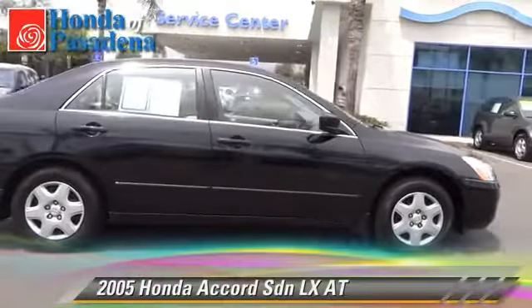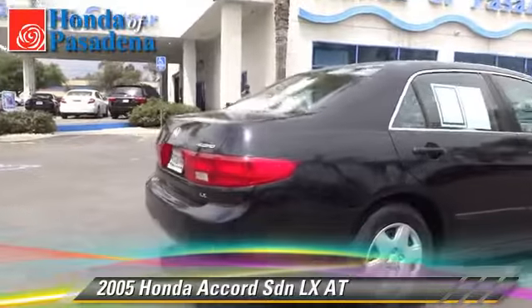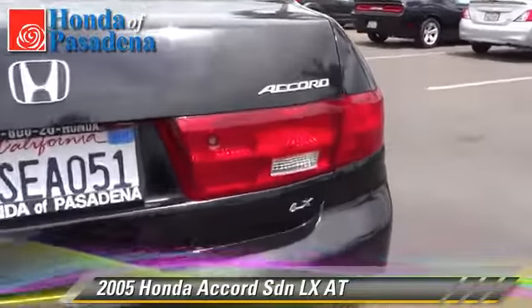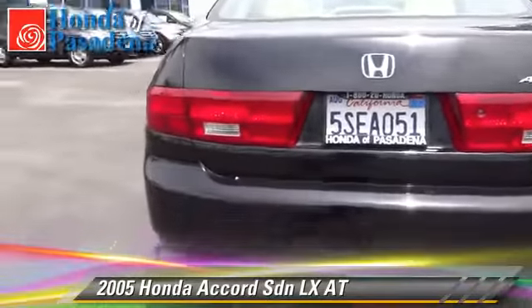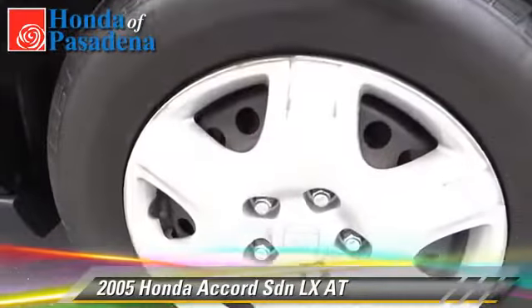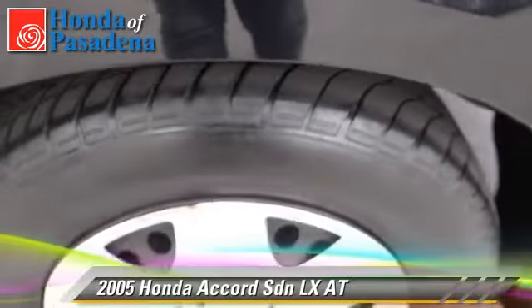The 2005 Honda Accord LX with an automatic transmission. This front wheel drive sedan is well equipped, featuring front wheel drive, side airbags, and tilt wheel. Comfort and convenience features include power door locks, air conditioning, and power windows. Give us a call to schedule your test drive today.